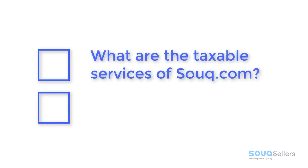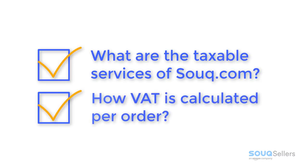In this tutorial, you'll be able to learn what are the taxable services of Sook.com and how VAT is calculated per order. What are the Sook.com taxable services?